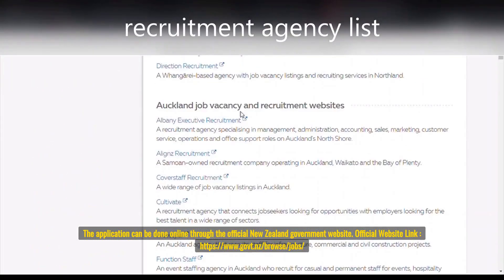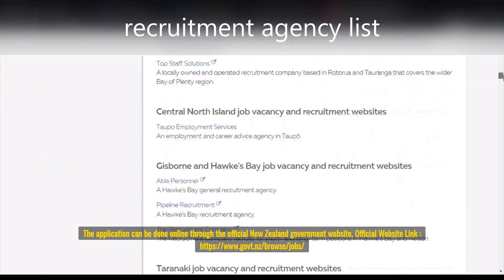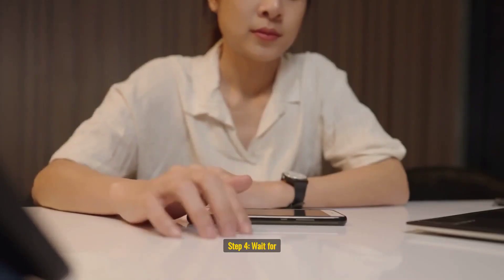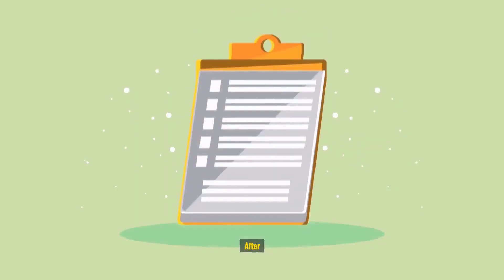How to Apply for New Zealand Government Jobs: Now that you know what New Zealand Government Jobs are and the eligibility requirements, let's look at the steps involved in applying for these jobs with a visa.